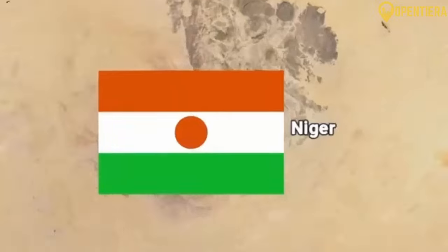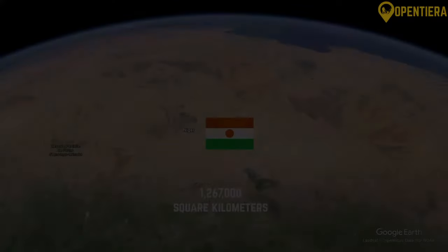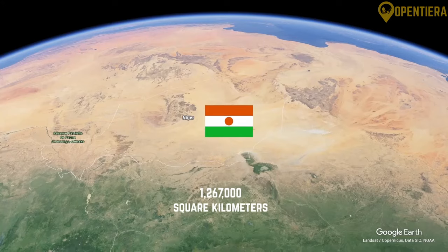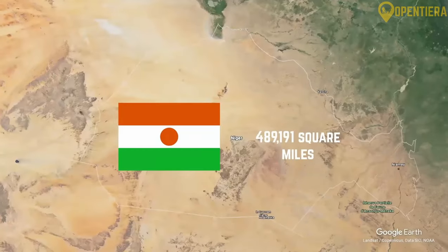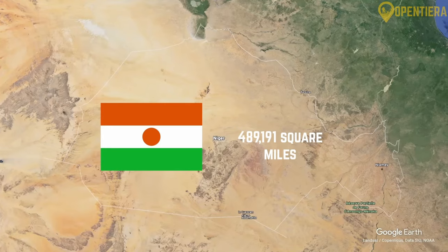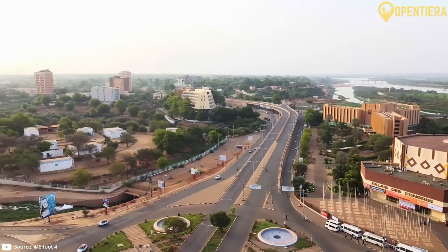The majority of the country lies in the Sahara Desert region. At over 1,267,000 square kilometers or 489,191 square miles, Niger is the largest country in West Africa.